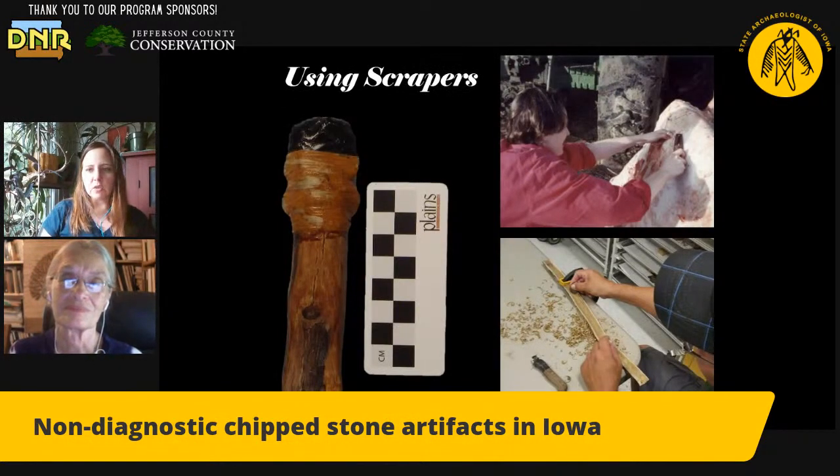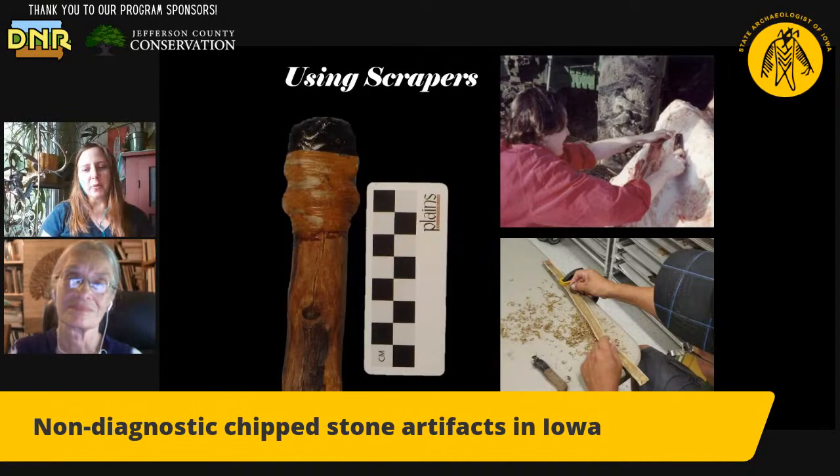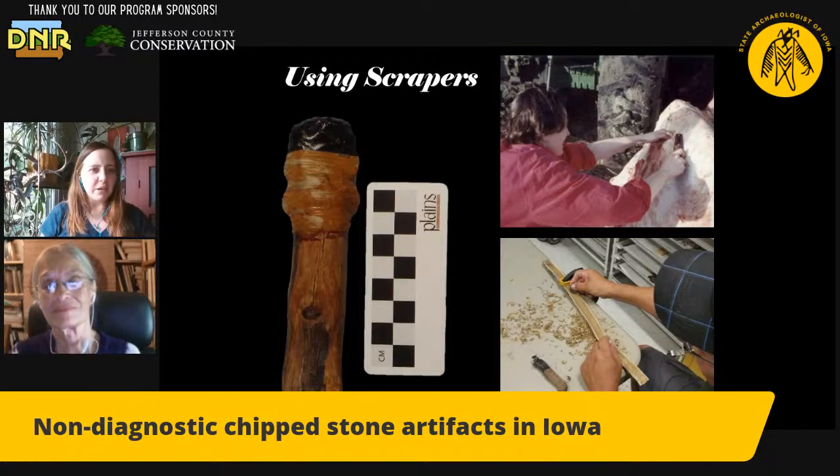Here you see somebody scraping a hide. And then we have Bill Quackenbush, the Ho-Chunk Nation Tribal Historic Preservation Officer, who did a flute making workshop for us a couple of years ago. He carried a little scraper of his own around, and he's hollowing out the center of his flute here. So scraping both wood, hide, and plants.